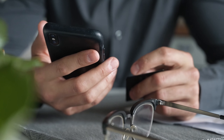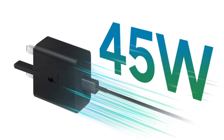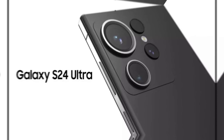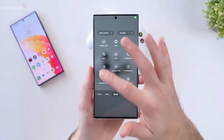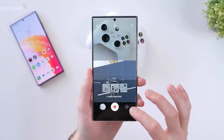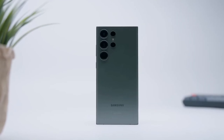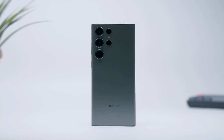Hold on tight because the S24 Ultra is set to take things to a whole new level — faster charging, an upgraded telephoto camera, and more surprises in store for those seeking the ultimate flagship experience. The S24 and S24 Plus won't be left behind, as these high-quality displays will ensure they continue to shine like the true flagships they are.